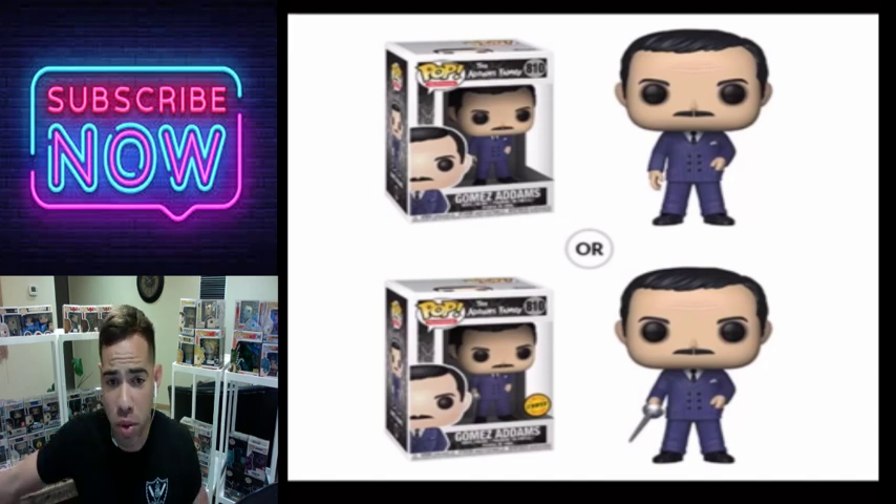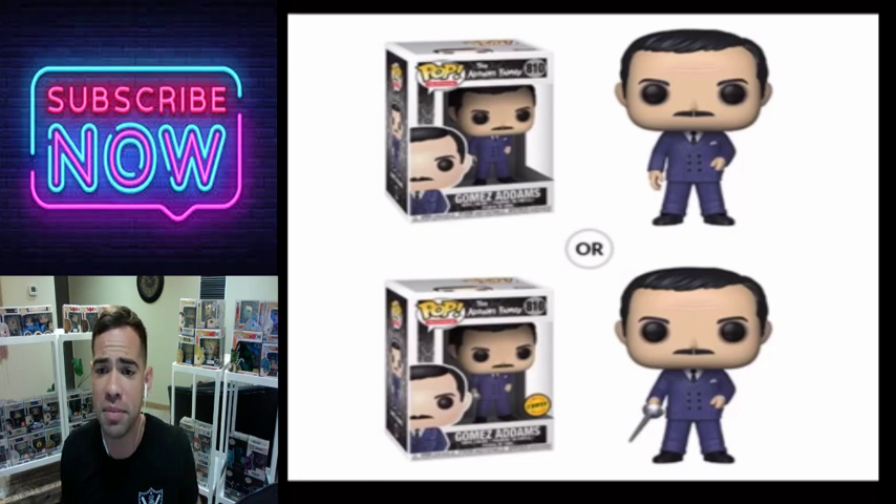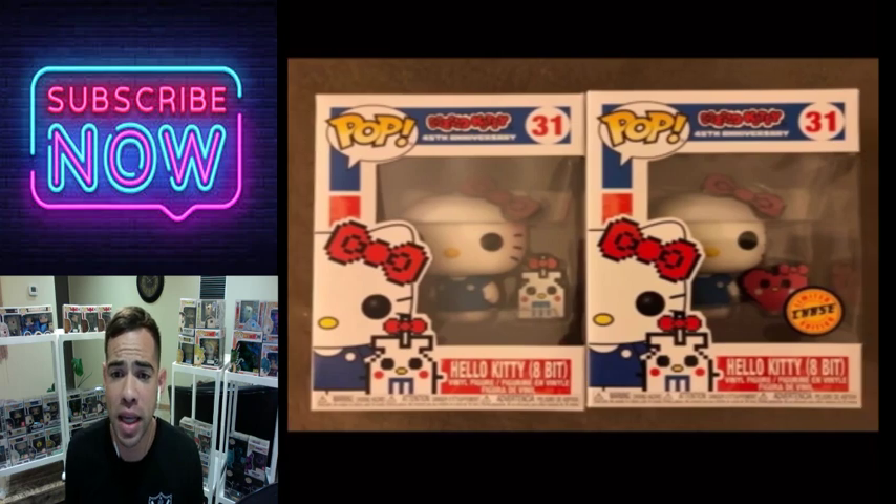This is Gomez Addams from the Addams Family — he's holding a sword. I used to watch the Addams Family so this is one I'm looking for.